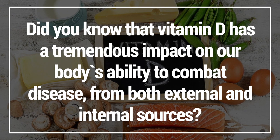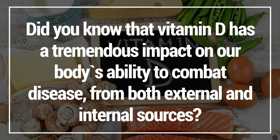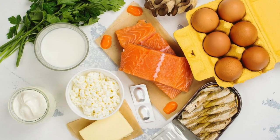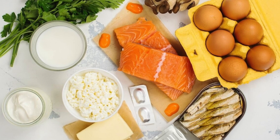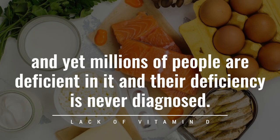Did you know that vitamin D has a tremendous impact on our body's ability to combat disease from both external and internal sources? This vitamin is found in countless food sources and yet millions of people are deficient in it and their deficiency is never diagnosed.